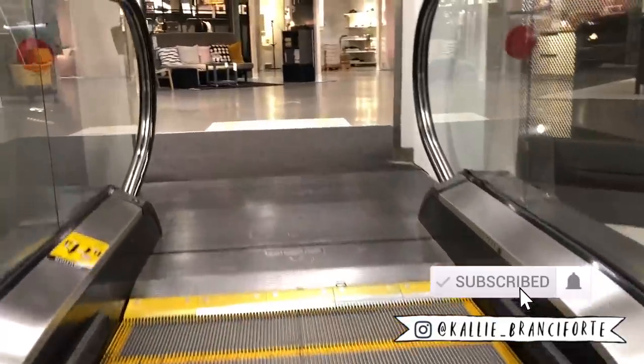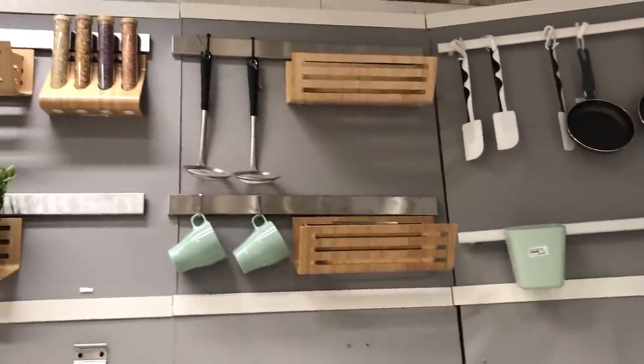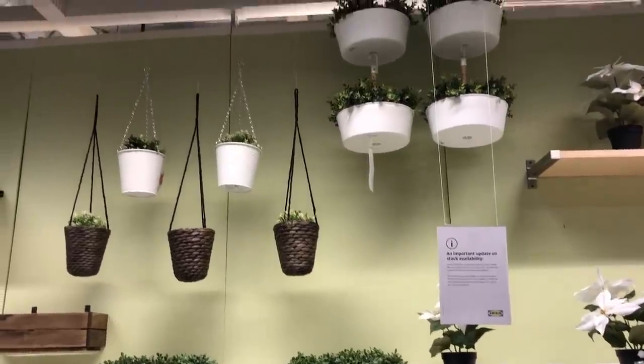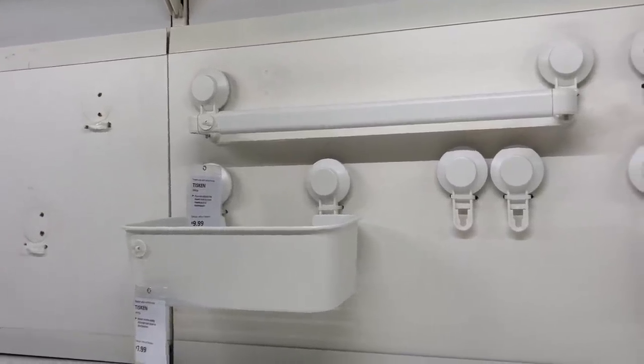I feel like when a lot of people think about IKEA they think mainly about their furniture. I have bought some furniture from IKEA but in general I tend to like to shop there for their other stuff — their smaller pieces, things for storage, things for organization, home decor pieces. There's lots of little pieces you can use in different ways, or some you can slightly DIY or upcycle to make them even better. So I hope that you're jazzed to see some IKEA content. Let's do this.